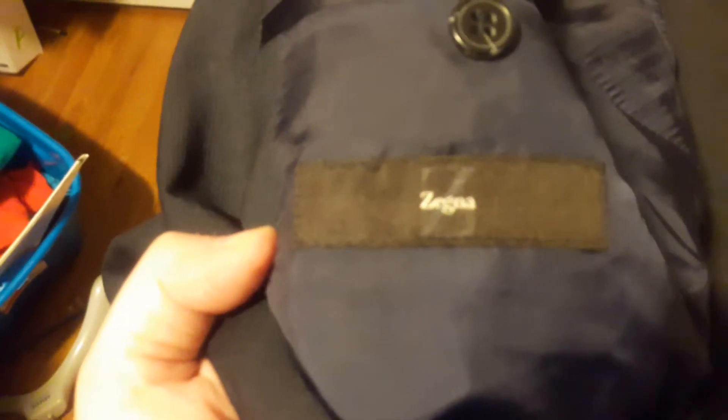This one here is actually a suit jacket. I usually don't pick up orphan suit jackets, but for the price it could be worn as a blazer. This is a Zegna — so for a dollar fifty, two dollars, that's a buy.